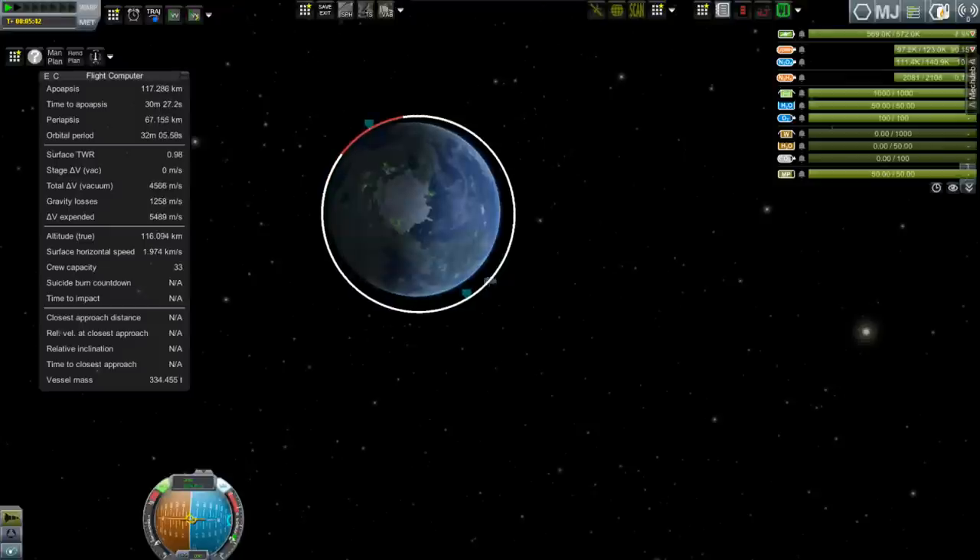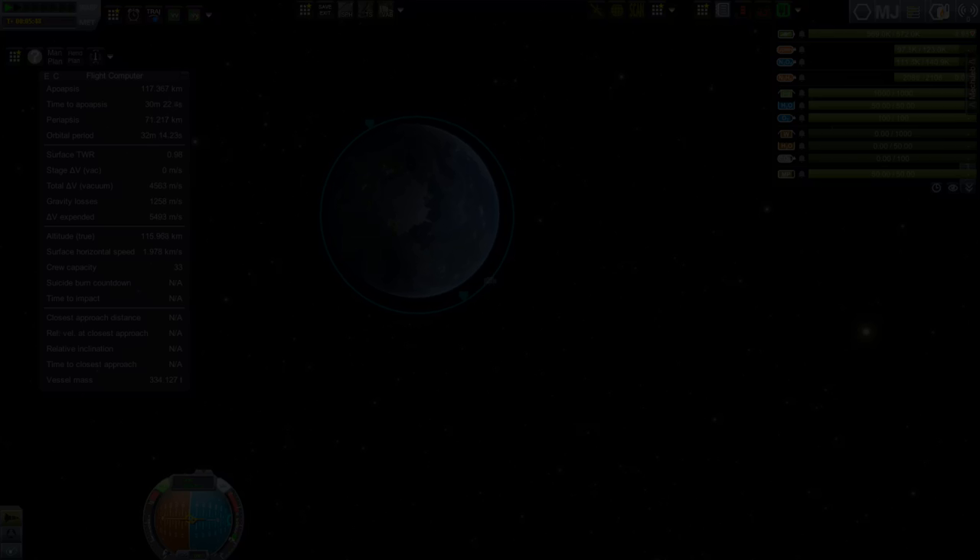We'll see all of that next time on Project Odyssey. Until then, I will see you later, Kerbinauts.